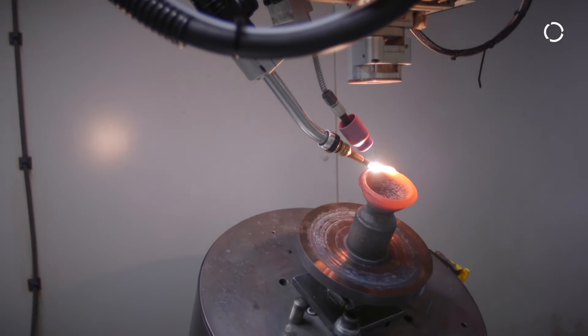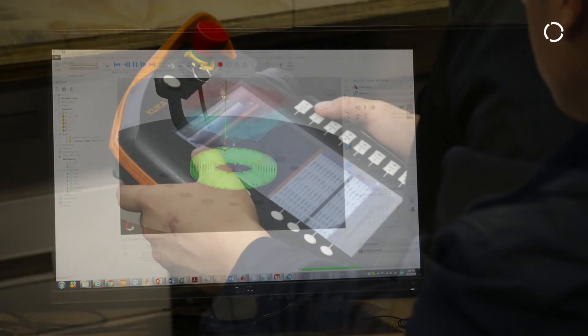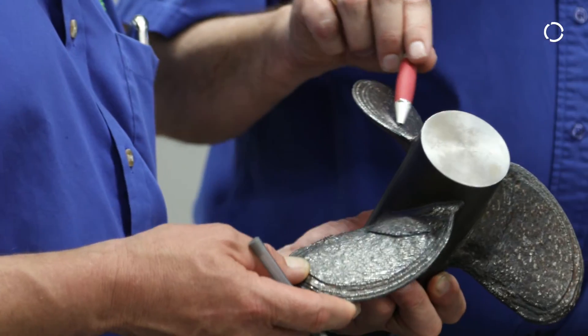If you look at the energy consumption of a foundry versus what we're providing in this environment — because it's direct energy deposit — all the energy is applied to melt the material right where you need it. There's very little waste and you get the component faster. You can build your design right on your computer, download that program to the robot system, and produce a part within hours instead of waiting months.